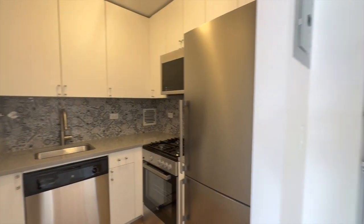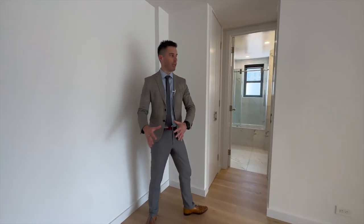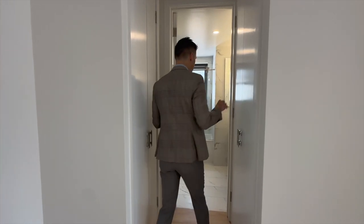Stainless steel. Everything is brand new. Never moved in, never lived in. You could do a small little dining table here, but there is a bigger dining section. You have double-wide over here.